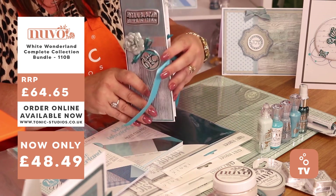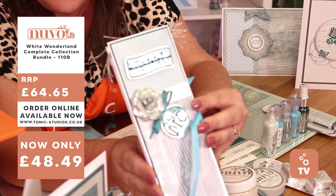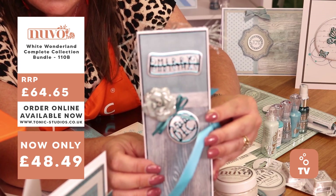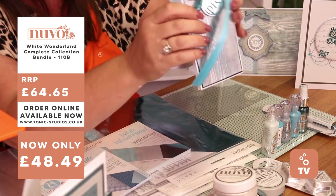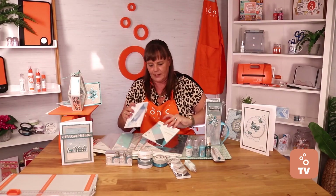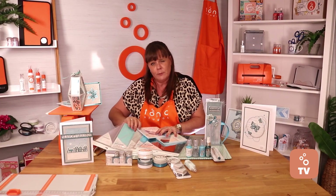I just bring the front of this card in so that you can see — look how that Turquoise just really makes that pop. It's beautiful. So get yourself into the new colourways with this lovely collection. It's the new trend from Tonic Studios.